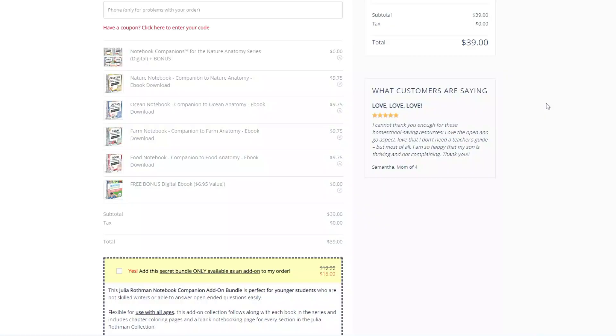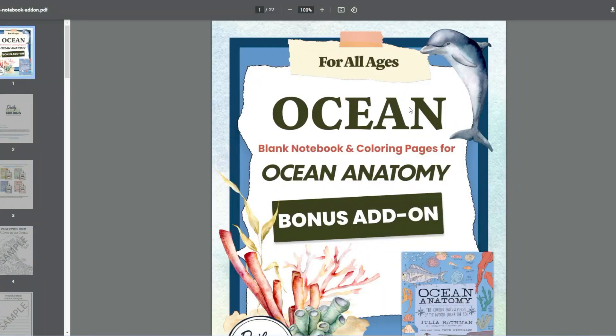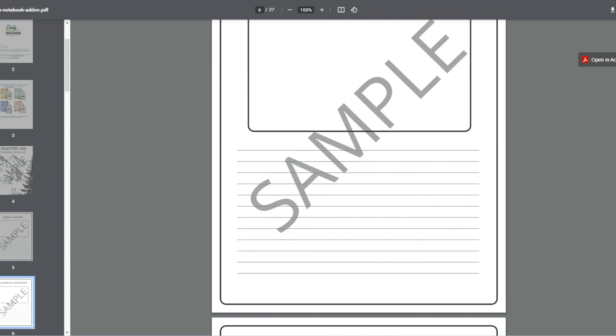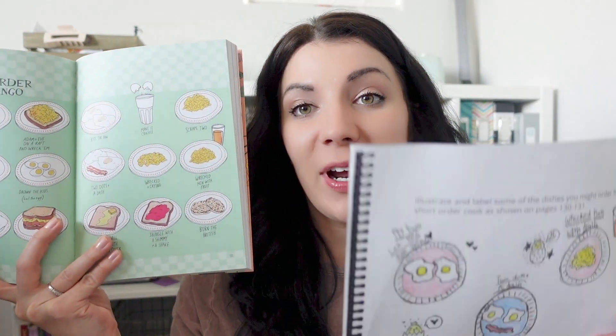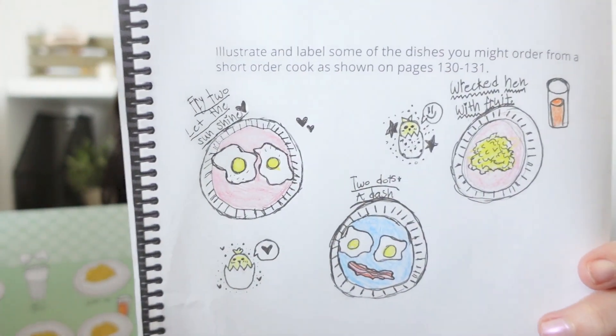The secret add-on is really meant for younger kids — it takes out a lot of the writing portion and replaces it with coloring pages and easier activities, so little ones can join in. If you have a wide range of grades, look for that option at digital checkout. I also asked my older daughter to help demonstrate using the food anatomy book — she chose the egg cooking lesson since she just learned to cook eggs, and picked the journaling page where you draw and name your favorite meals.